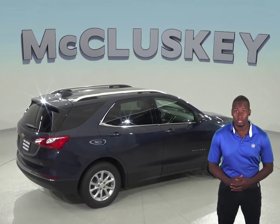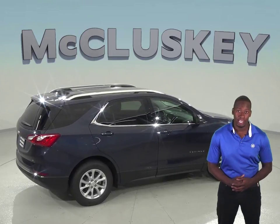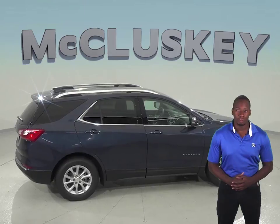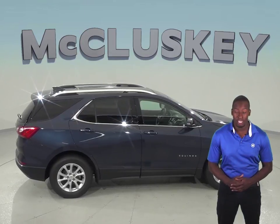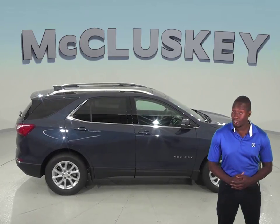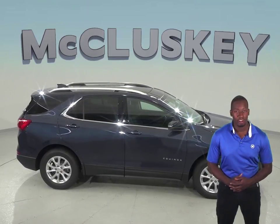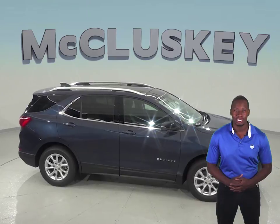The Chevrolet Equinox instruments include an oil pressure gauge and a temperature gauge, which could save your engine. The Infiniti QX50 does not have an oil pressure gauge. Come see why the 2019 Chevrolet Equinox is the better SUV and try it before you buy it with our free 48-hour test drive here at McCuskey Chevrolet.